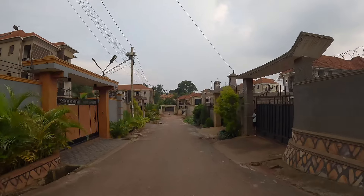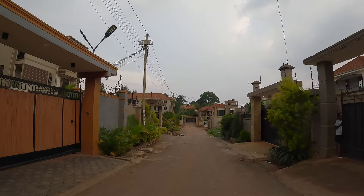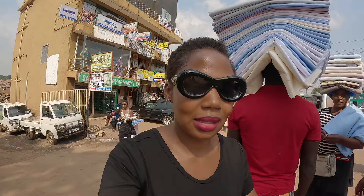Hi guys, so today we're going to be looking at one of the most popular residential neighborhoods here in Kampala. Right now I'm in Ntinda. It's quite a very sunny, beautiful day. Before we do that video, I want us to first go and find some Ugandan food — a Ugandan cuisine — and there is a restaurant around the corner where we're going to eat.